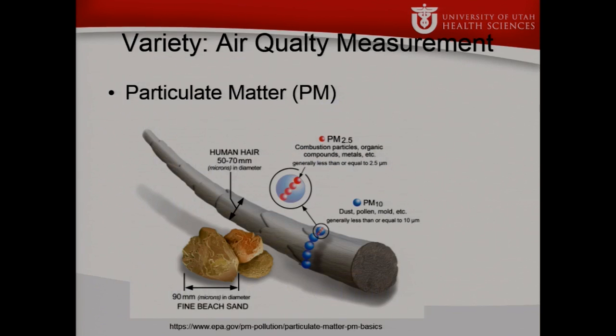Looking at just one component — particulate matter — it is not a single entity. There are large particles and small particles, each with different health implications. The most common categories include very large particles like airborne sand, PM10 for things in the range of dust, pollen, and mold, and then PM2.5, which is the really dangerous one.